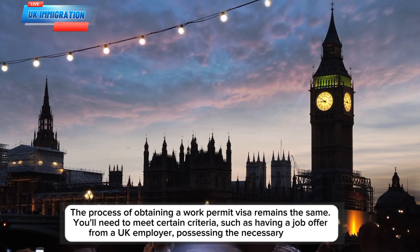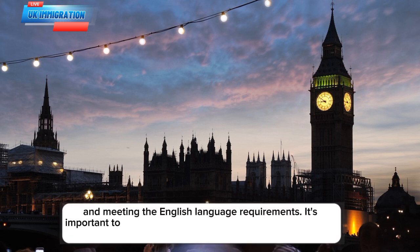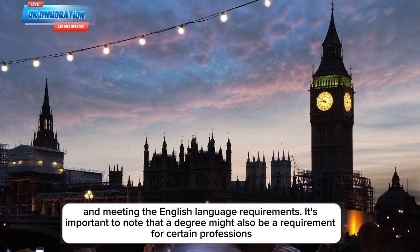The process of obtaining a work permit visa remains the same. You'll need to meet certain criteria, such as having a job offer from a UK employer, possessing the necessary skill set, and meeting the English language requirements. It's important to note that a degree might also be a requirement for certain professions.